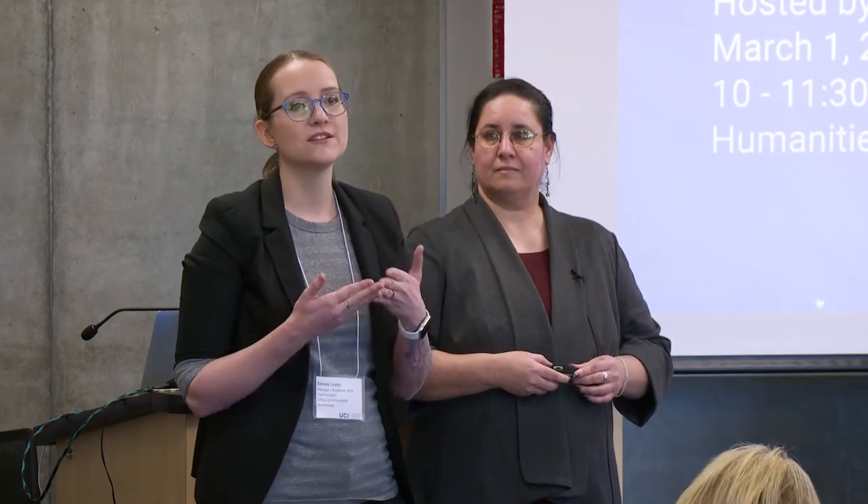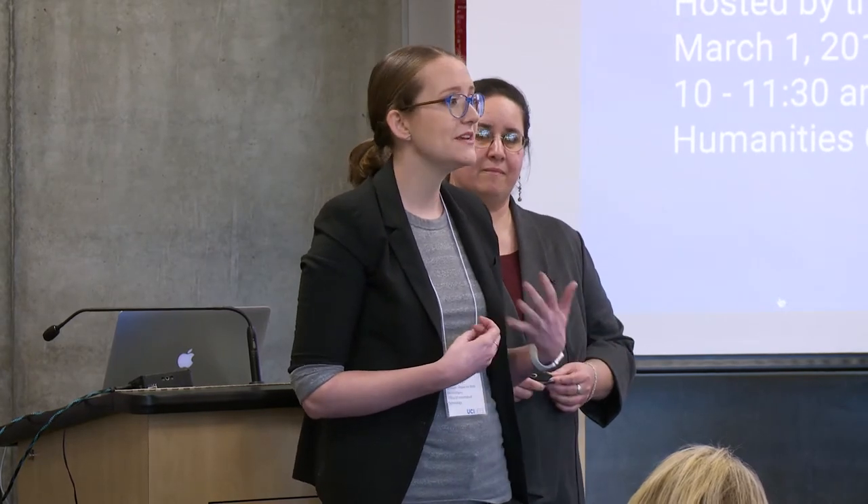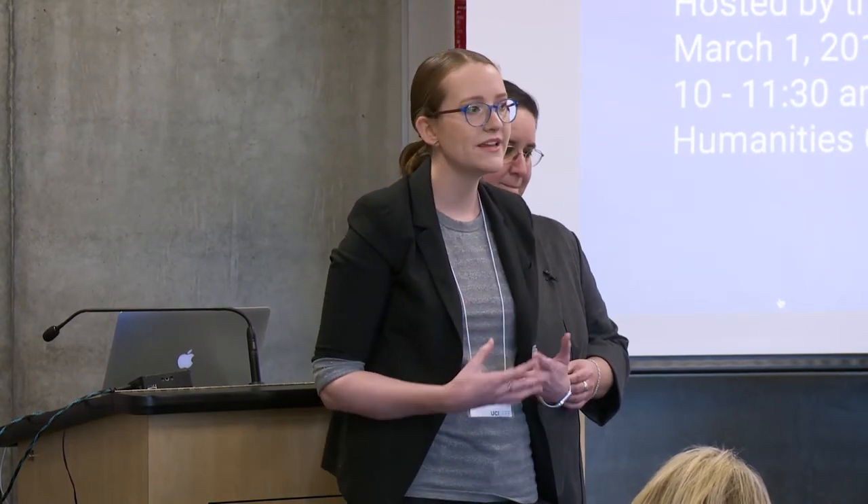We're here today so that you can learn more about how this transition is going, what it's like to use Canvas directly from people who are teaching with Canvas. We'll give you some brief updates on the transition process so you know what's going on and what to expect. Most importantly, how you can tell us what you need, what you're concerned about, and how you can get assistance transitioning to Canvas at your own time and pace.